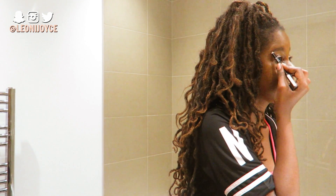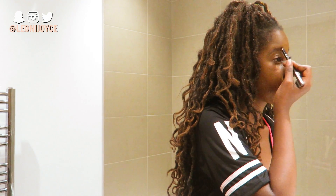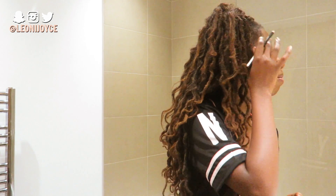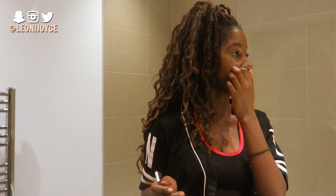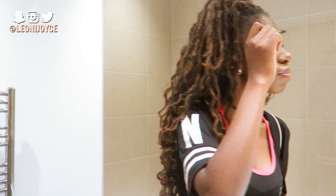I'll keep reiterating it so you get the fact that this is not the best makeup you're ever going to see. For people who do get-ready-with-me videos or even makeup artists in stores - it's really not easy.